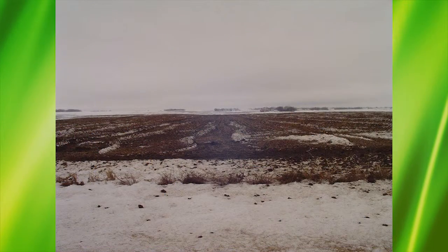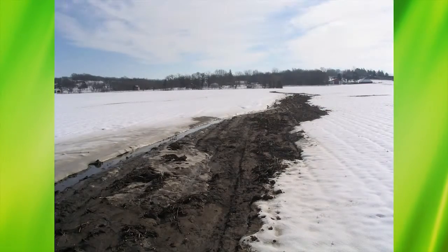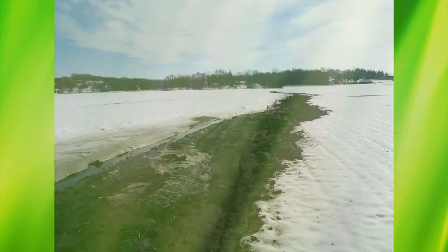Weather events that can cause environmental concerns are snow melts that move nutrients to water sources rather than infiltrating into the ground when frozen.